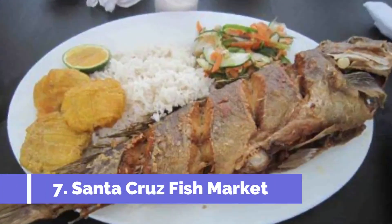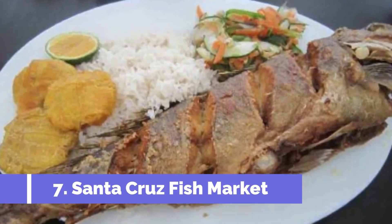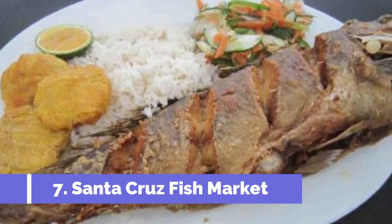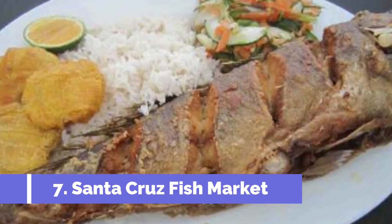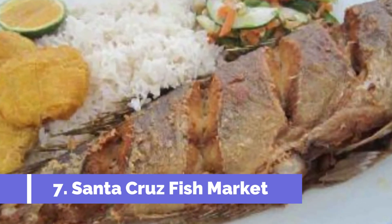Number seven: Santa Cruz Fish Market. The Santa Cruz Fish Market is one of the top attractions in Santa Cruz, Ecuador. Situated in the Galápagos Islands, this bustling market offers visitors a unique experience to witness the local fishing industry in action.